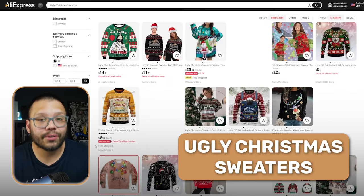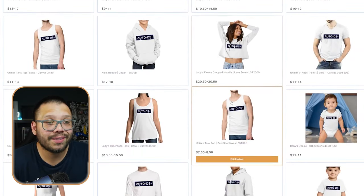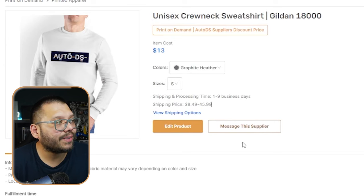And of course, one of my favorites — ugly Christmas sweaters. One of the best things about ugly Christmas sweaters is that if you know how to design, or have designs ready, you can actually create your own using print on demand. Through AutoDS you have the option to use print on demand, which is simply creating your own products with your own designs. If you're not signed up yet, you can get started for just one dollar for the next two weeks and get access to the print on demand section. Here we're looking at a unisex crew neck sweatshirt — item cost is $13 and shipping is about $9. Typically these can be sold anywhere between $39 to about $59.